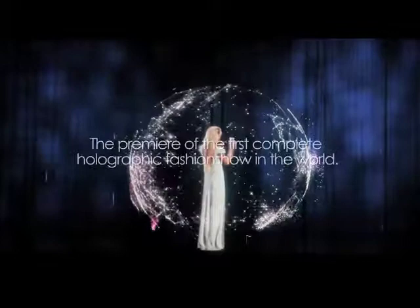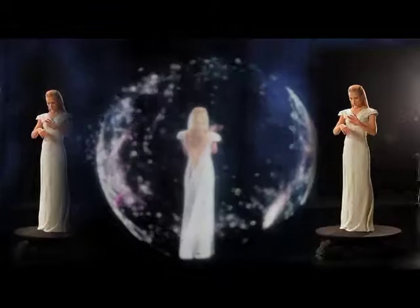It's the first time that a complete show will be performed by exclusive 3D holographic. Basically it's all a very old Victorian theatre trick called Pepper's Ghost.